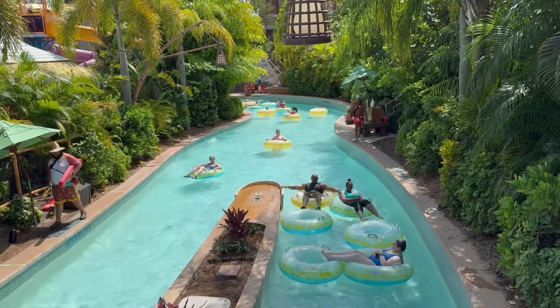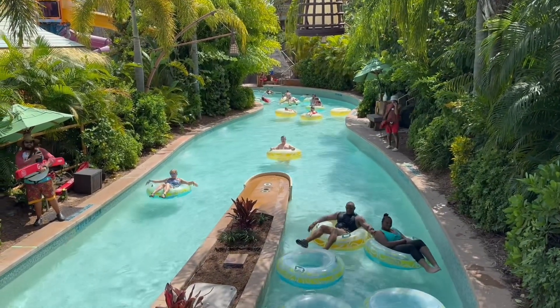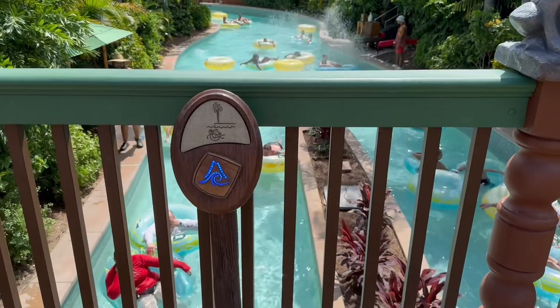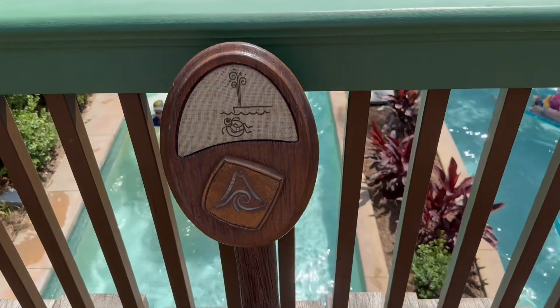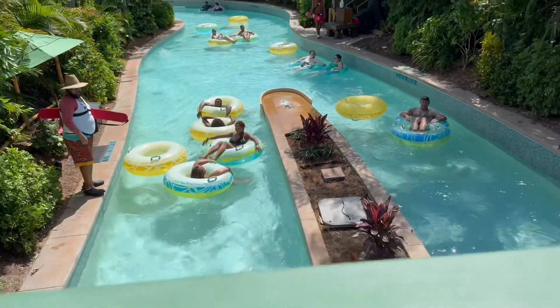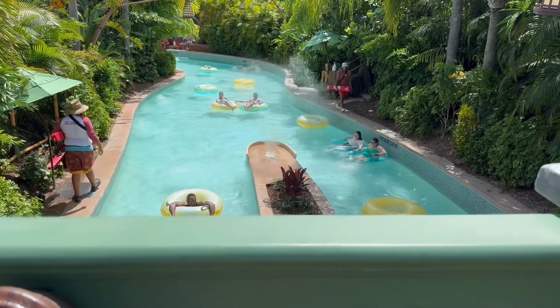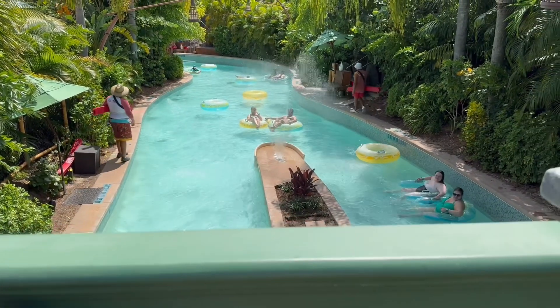Here is the more calm lazy river, where you do have to have an inner tube — it's a lot more relaxed than the fearless river. Crossing the bridge by the lazy river, you can see there's a Tapu Tapu touch point. It just blinked green — let me scan it, and you'll see it activates the fountain. There are a couple of those on the bridges around the lazy river where you can shoot water at people.